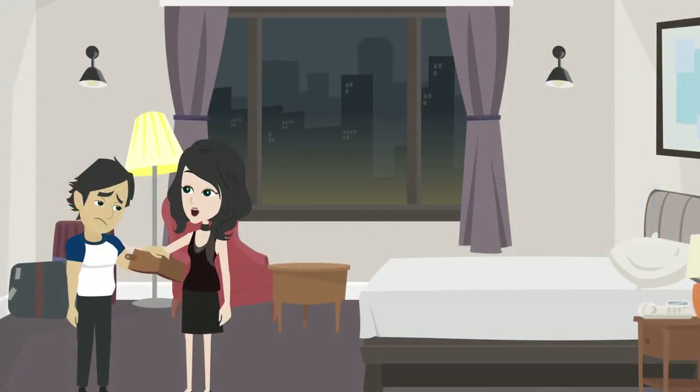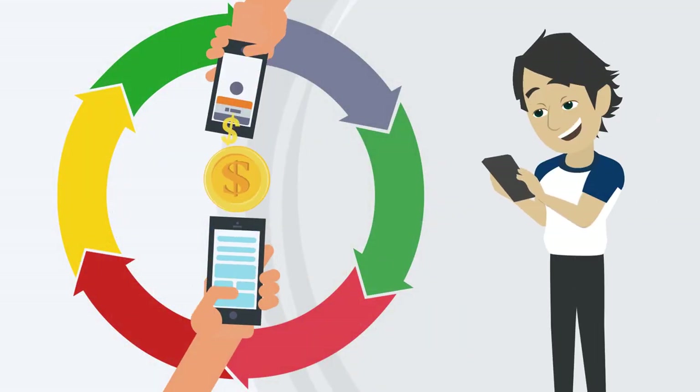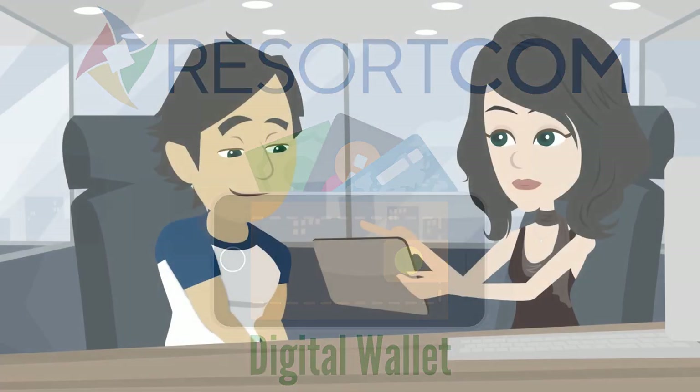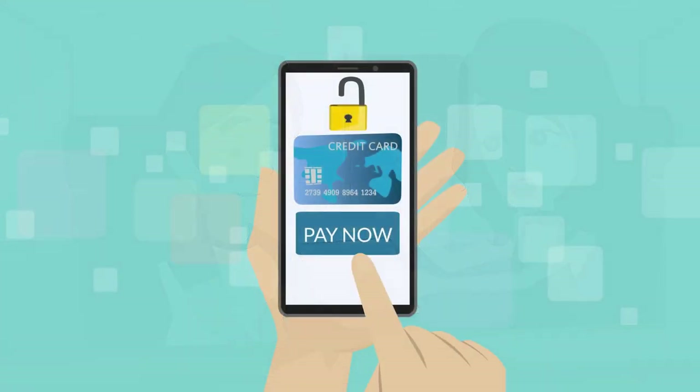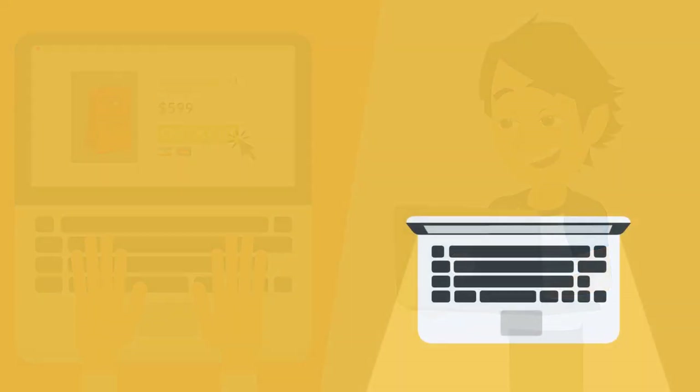No pockets, no problem. Conveniently store payment options at your fingertips. Introducing Digital Wallet, powered by Resort.com — now have one secure place to store your payment options, just like your favorite online travel sites. It's as easy as one, two, three.